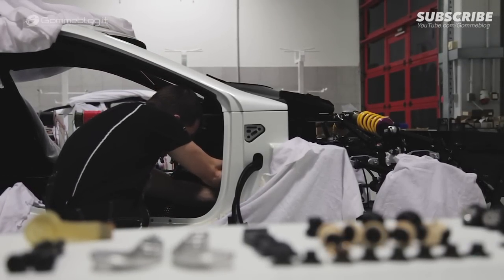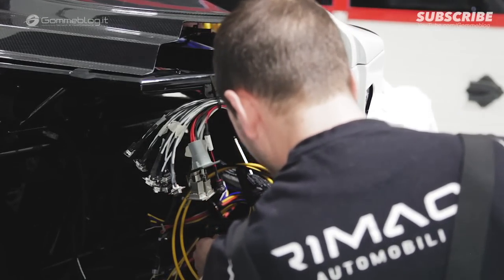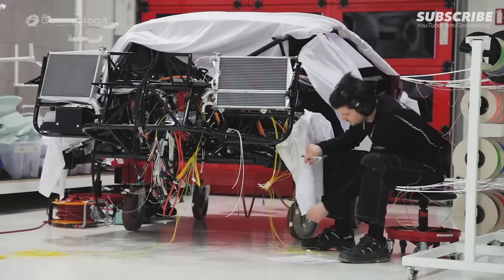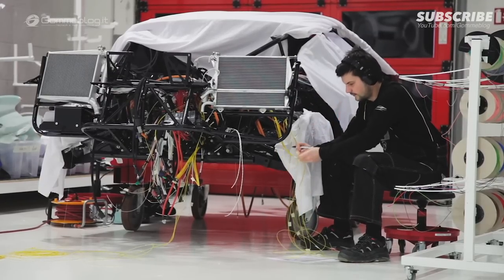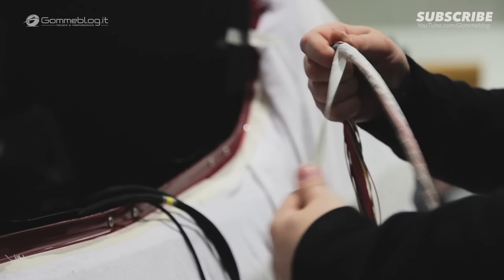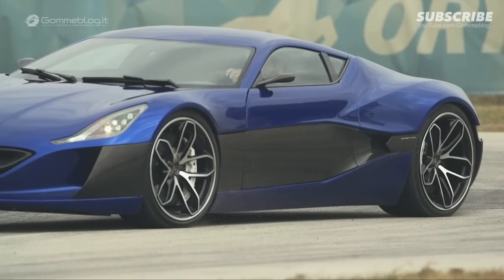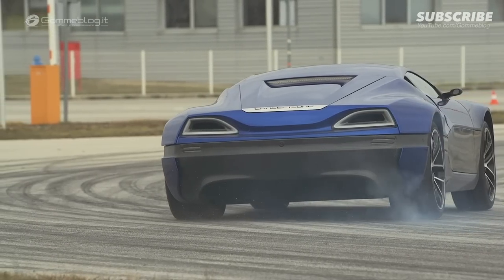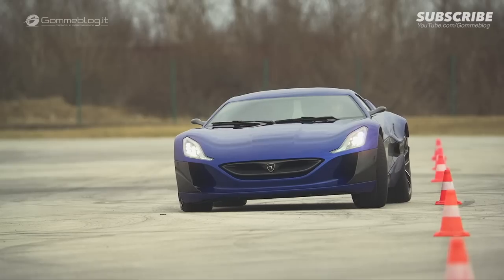Torque vectoring is a system that provides optimal dynamic performance for a vehicle in any given situation. A conventional drivetrain is limited by its slow reaction time and inability to control each wheel separately. By having a very powerful electric motor at each wheel, a whole new world of possibilities opens. We can precisely adjust the torque output of each motor more than 100 times per second in both directions — acceleration and braking. This enables us to use the maximum potential of this almost organic system.